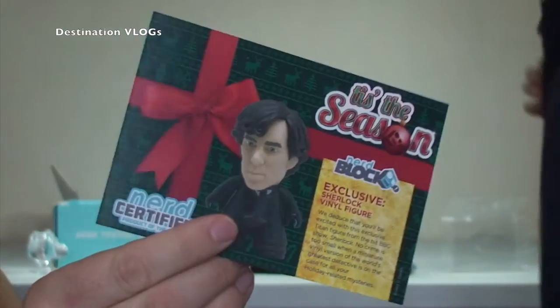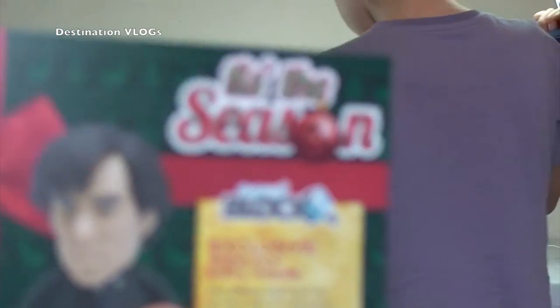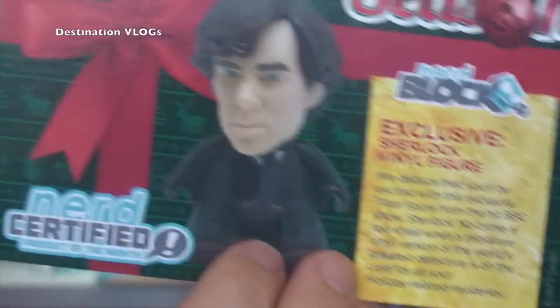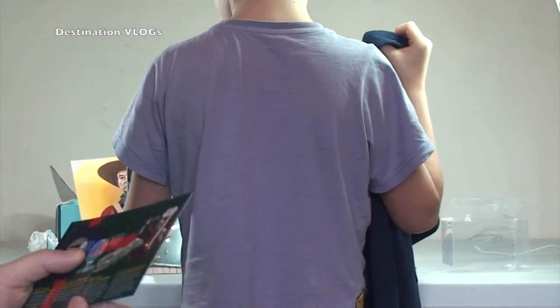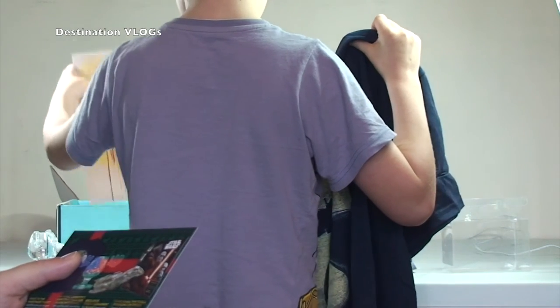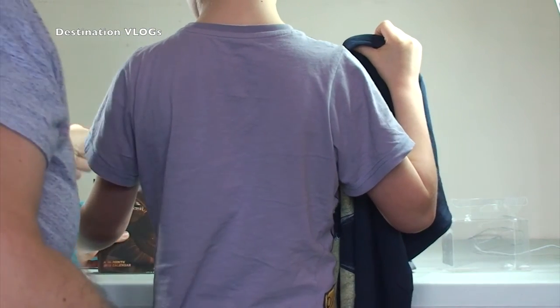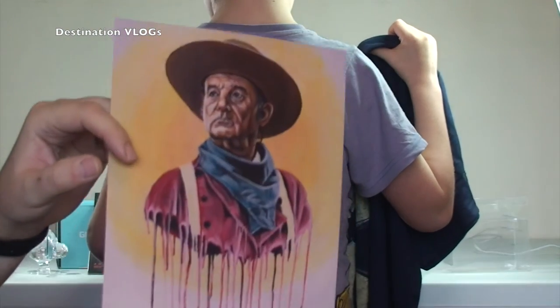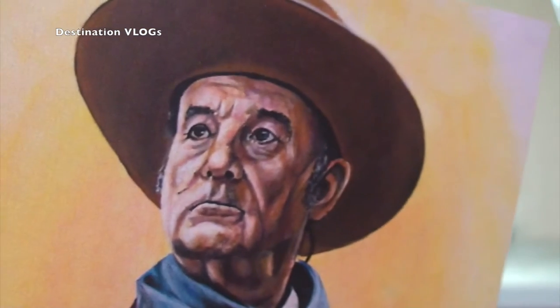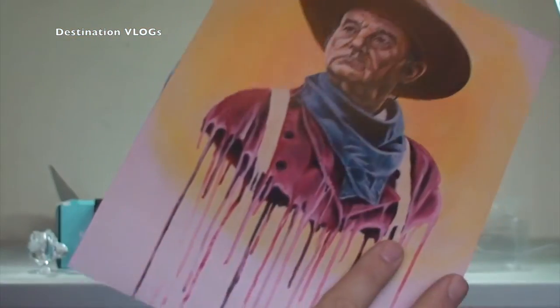This is the card — you always get a card with these Nerd Blocks. This one says 'Tis the Season — Nerd Block. So there was our exclusive vinyl figure, and the other items: the only thing they didn't mention was that portrait. It says National Lampoon's exclusive, an exclusive Firefly ornament, chrome variant Firefly, Star Wars Force Awakens calendar. But it doesn't tell us anything about the portrait. If you guys know — let me know in the comments who that is and what it's from. When I first got it out I thought it was John Wayne, but it doesn't look like John Wayne.